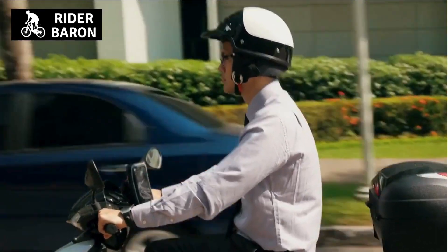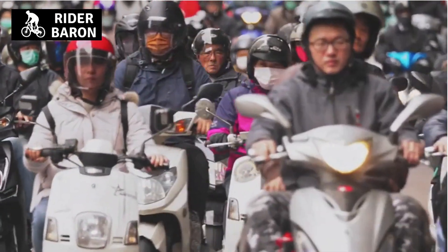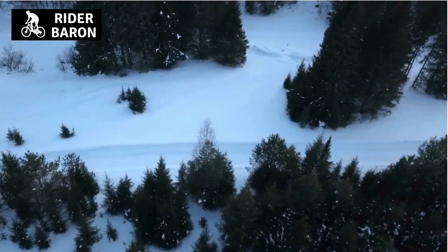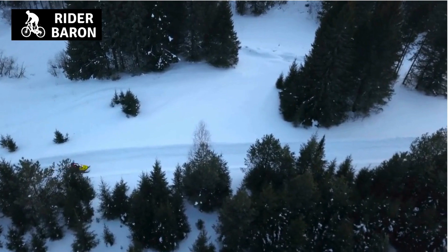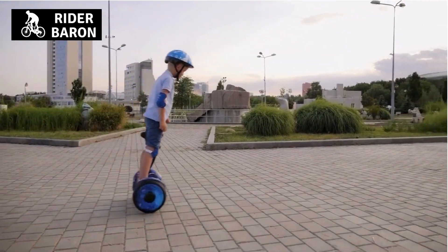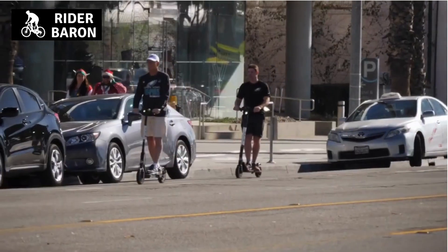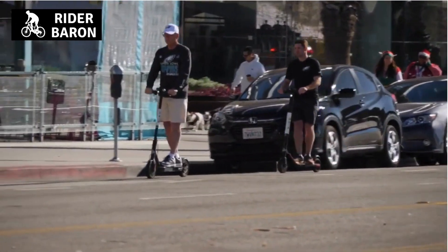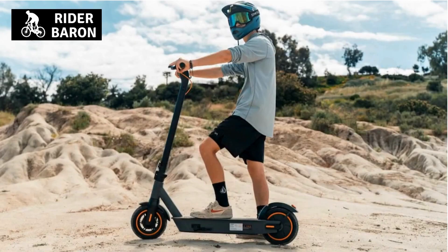Number 2: it must not be too heavy. Scooters are lightweight by design and most often allow riders to carry them with ease. When a helmet is too heavy, it can throw you off balance. As a result, this will make it difficult or even impossible to maintain control of your scooter. It is important to consider a lightweight helmet, as this will allow you to feel more comfortable and maintain better control of your scooter.